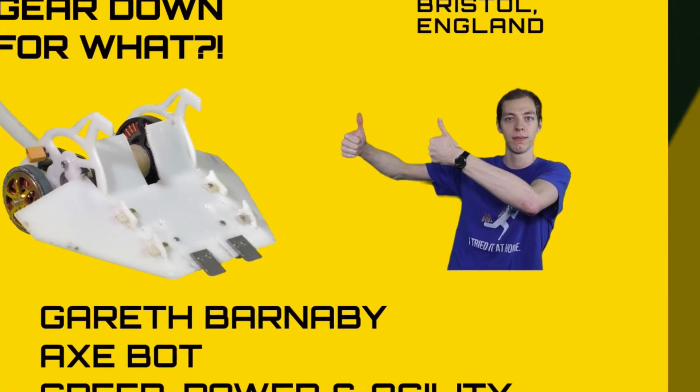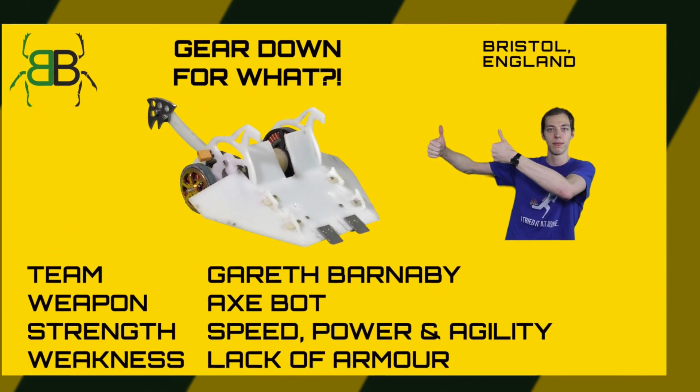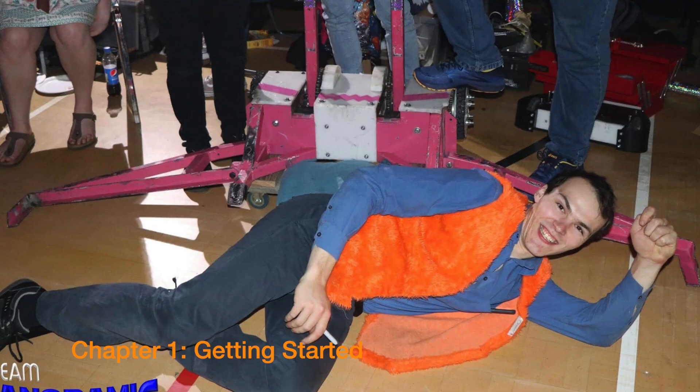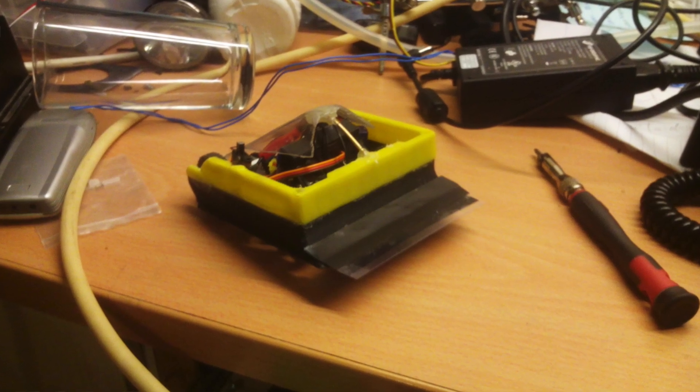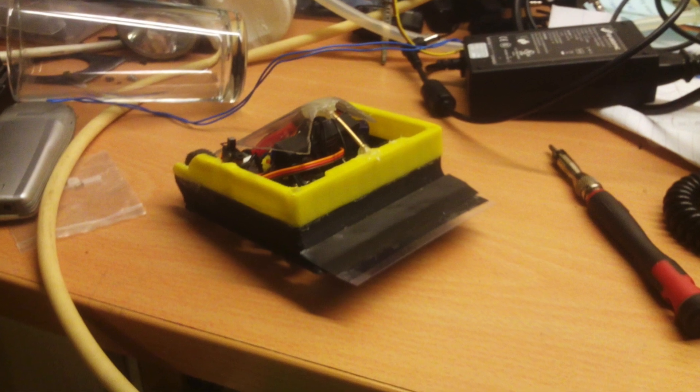So Gareth, what was the first thing that got you into robot combat? I got into it because I went to university with Rory and Shaky. I first got into doing ants with them, but this is actually not my very first one — this is my second one. I've lost all records of the first one.